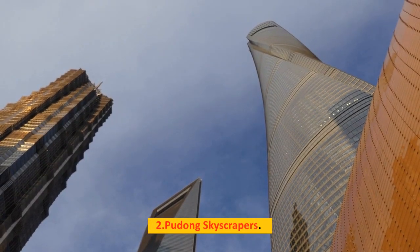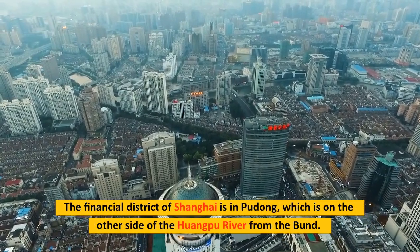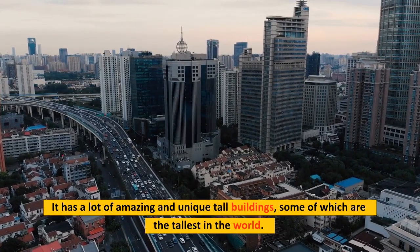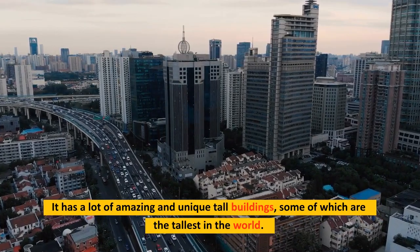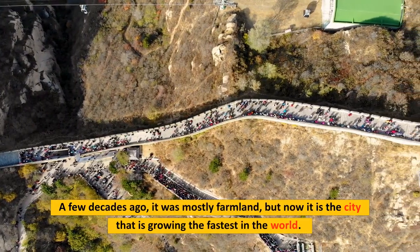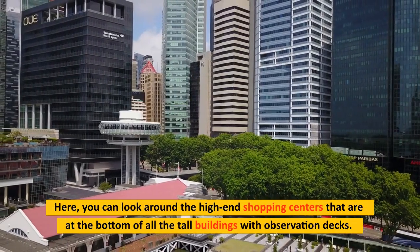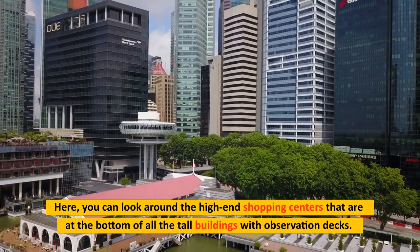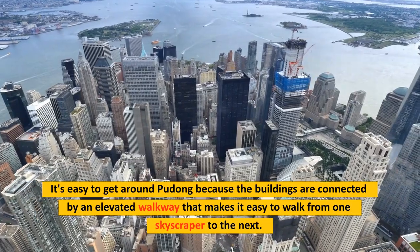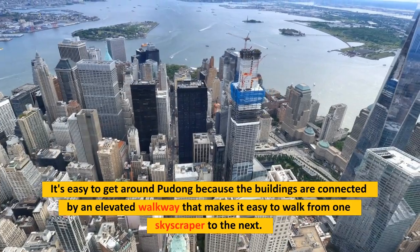Number 2: Pudong Skyscrapers. The financial district of Shanghai is in Pudong, on the other side of the Huangpu River from the Bund. It has a lot of amazing and unique tall buildings, some of which are the tallest in the world. A few decades ago it was mostly farmland, but now it is the fastest-growing city in the world. You can explore the high-end shopping centers at the bottom of the tall buildings with observation decks, and the buildings are connected by an elevated walkway making it easy to walk from one skyscraper to the next.